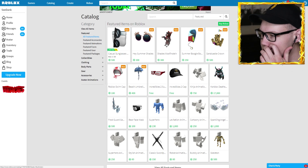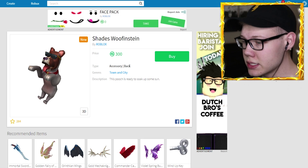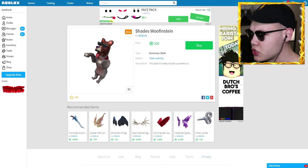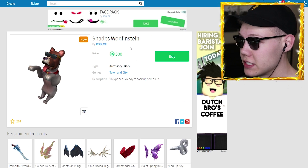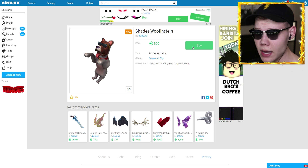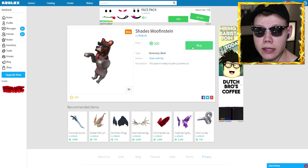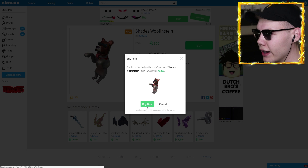Let's go back to the catalog once again. The next item is more shades — we got some more sunglasses. I feel like I should be wearing sunglasses right now. Bam, I'm wearing sunglasses now! All right, so we got some Shades Woofenstein. Oh my gosh, that's a good name for a dog — if I ever get a dog I am going to name him Woofenstein. It says 'this pooch is ready to soak up some sun.' Can dogs tan? I mean, they have fur but they also have skin underneath. Or would you just get a hot dog? Come on Roblox, that pun should have been in the description!